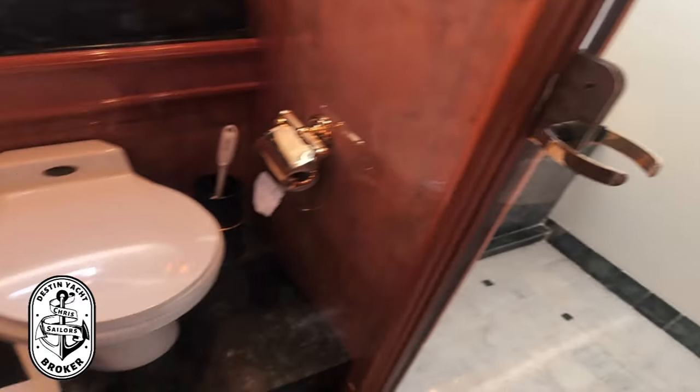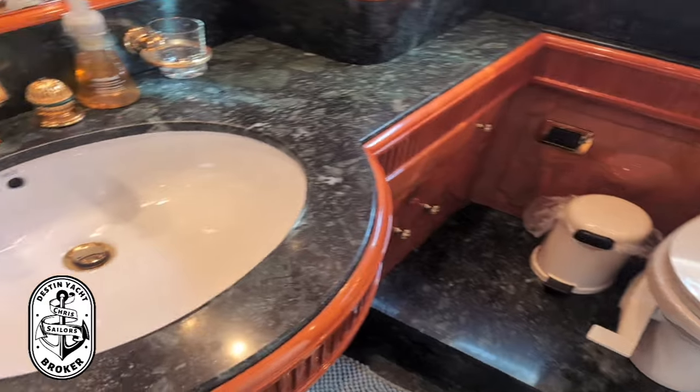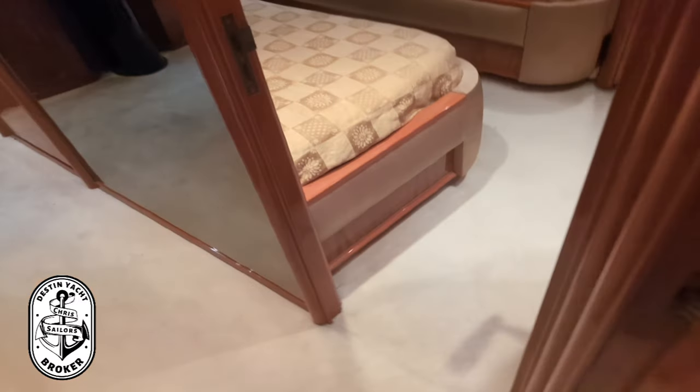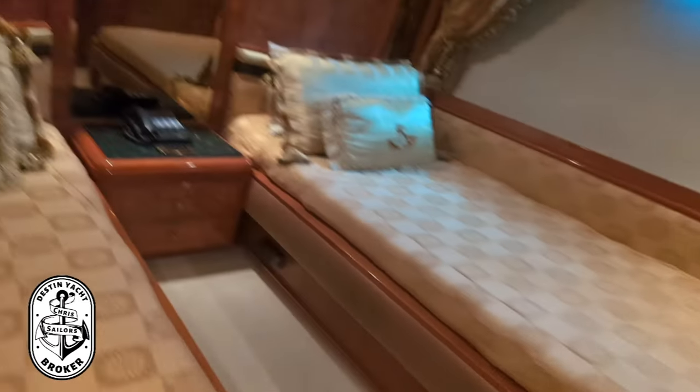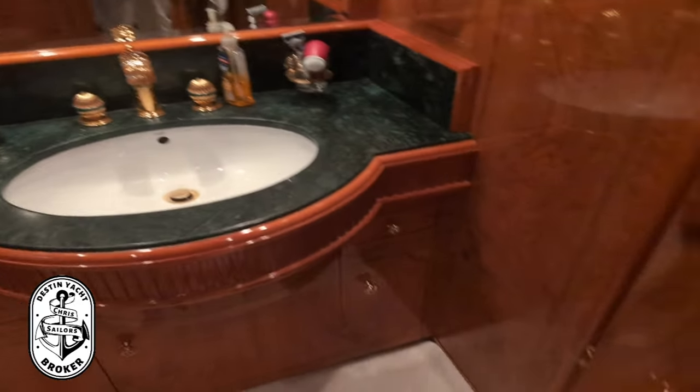All that gold-plated hardware I was telling you about, and beautiful countertops. We've also got a twin cabin here with a couple of twin beds, its own head, and a closet for storage. Again, those custom wall lights — this boat is gorgeous all the way around.